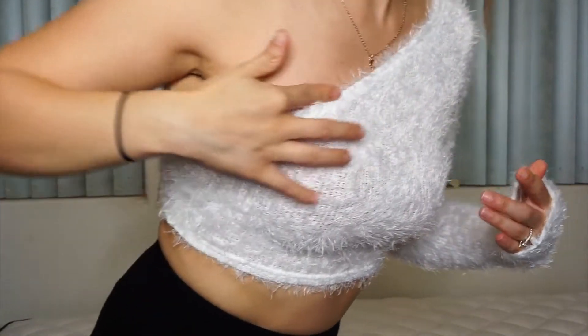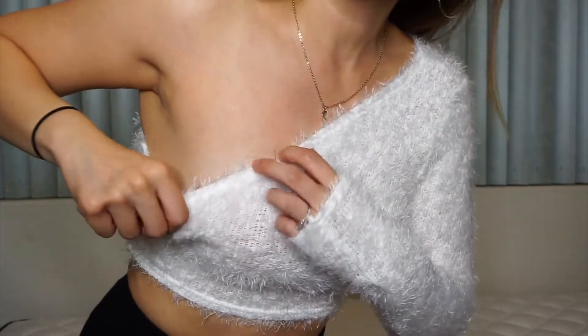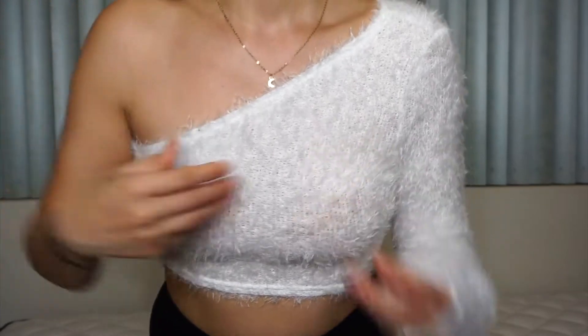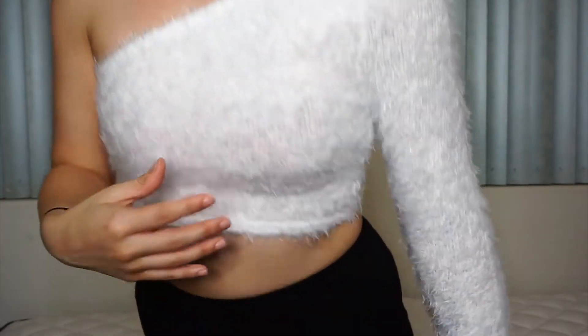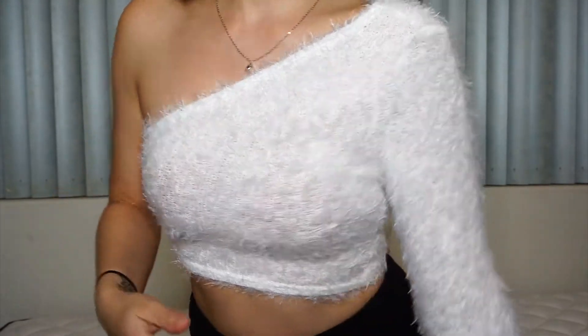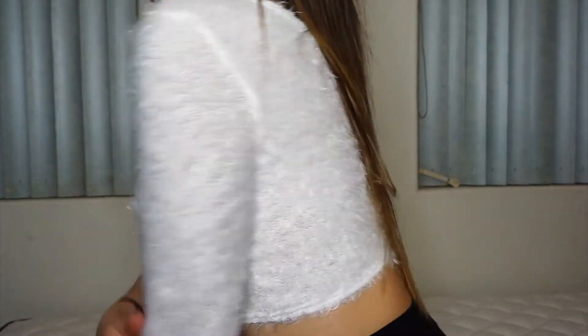It fits nice — it comes down snug but not too low. I love how it looks. I would pair this with white joggers, denim, or even a plaid skirt — oh my god, so cute. Which I actually have!